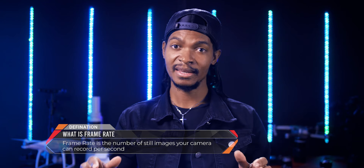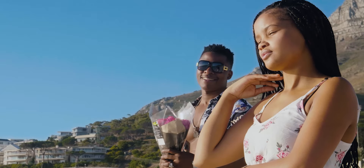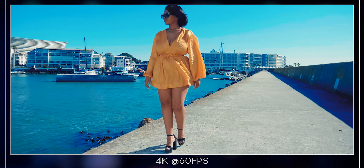Tip number three is frame rate — the number of still images your camera can record per second. Frame rate is very important because it determines how smooth your slow-motion video can be. The higher the frame rate, the smoother the slow motion. For example, 50 or 60fps will give you smoother slow motion than 24, 25, or 30fps. I recommend getting a camera that can shoot Full HD at at least 50 or 60fps. This is actually the reason I switched from the Sony A7 III to the Lumix GH5 — it can record 4K at 60fps.